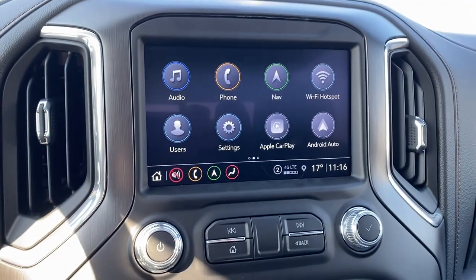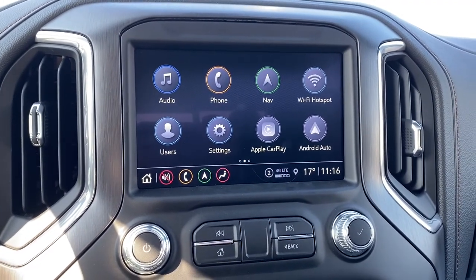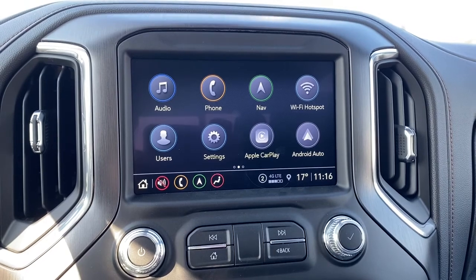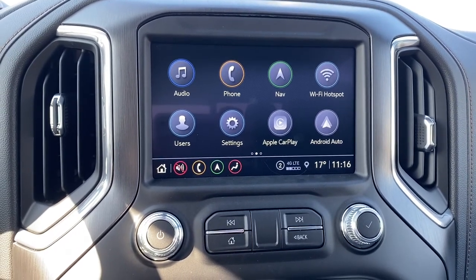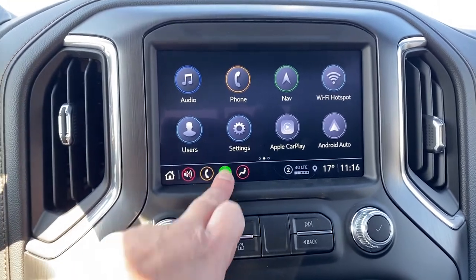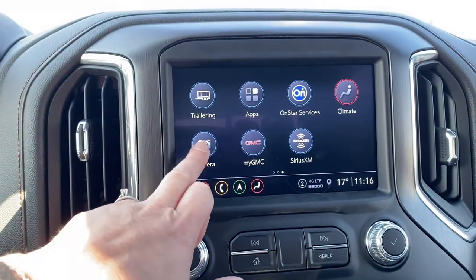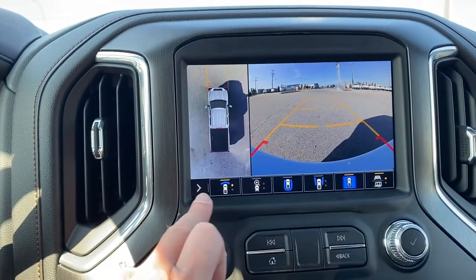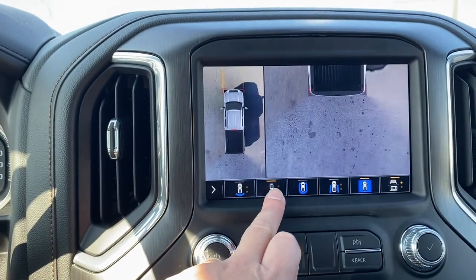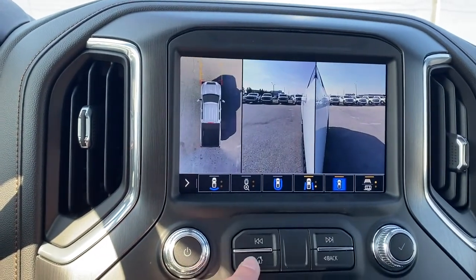This is GMC's infotainment center equipped with Apple CarPlay and Android Auto. This touchscreen displays the outside temperature, the time, it has Wi-Fi capabilities, navigation, and the trailering app. This screen also doubles as our backup camera with or without guidance. Surround vision allows us to change the camera view by pushing those buttons at the bottom of the screen.